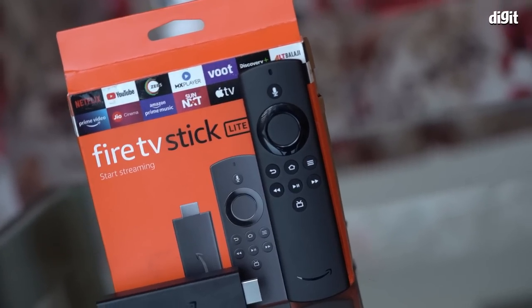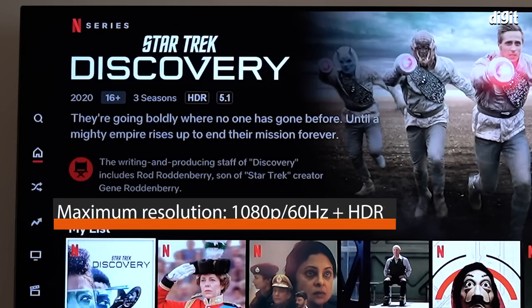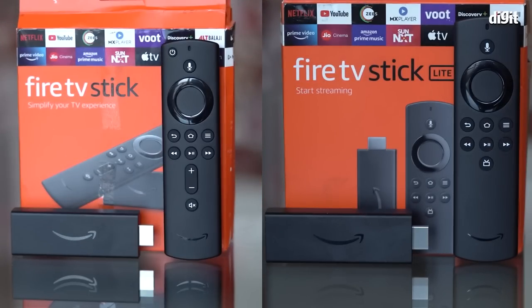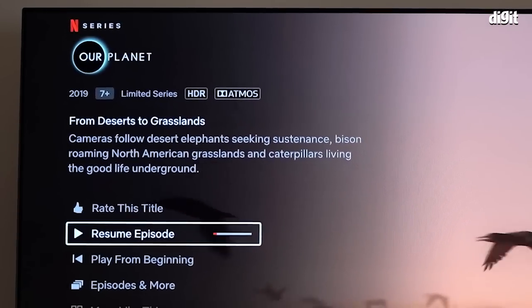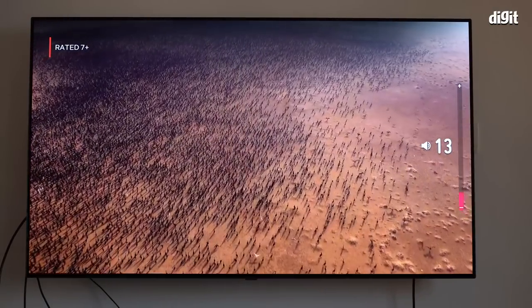The Fire TV Stick is now in its third generation, and there are two models with a price difference of 1000 rupees. The third generation Fire TV Stick can do 1080p and supports HDR, but does not support Dolby Vision. It does support Dolby Atmos for audio. The Fire TV Stick Lite also does 1080p and HDR, but does not support Dolby Atmos — it supports Dolby pass-through audio, which for most home scenarios shouldn't really be much of an issue.